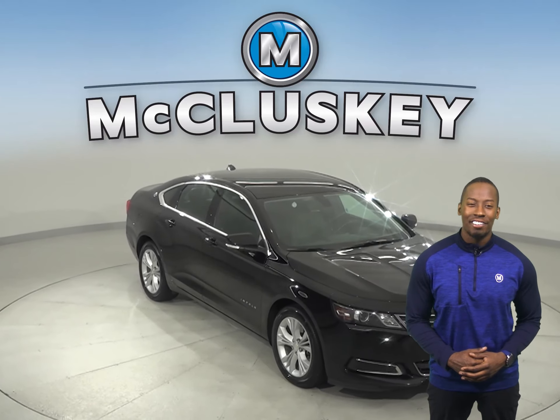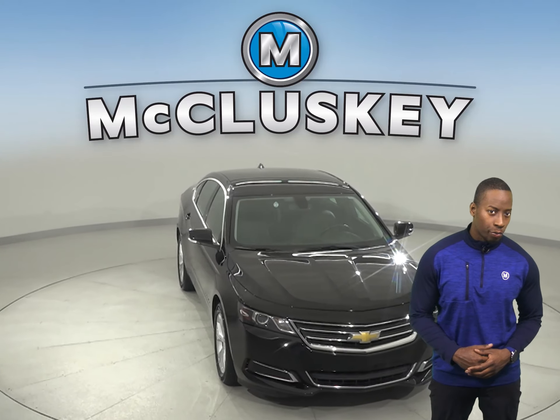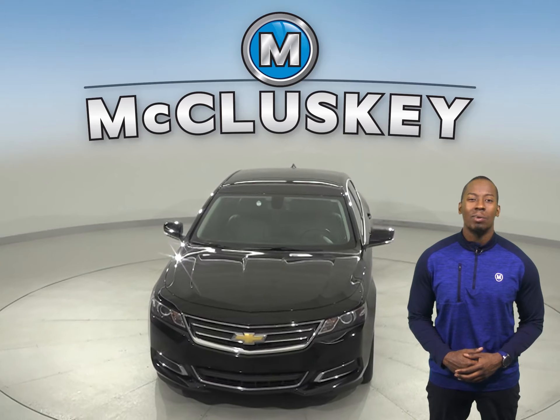Come on down today and see everything that this Impala has to offer with our free 48 hour test drive.